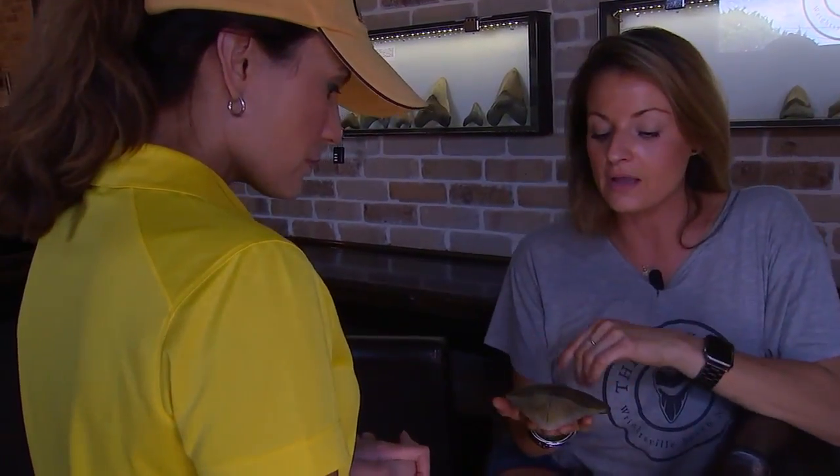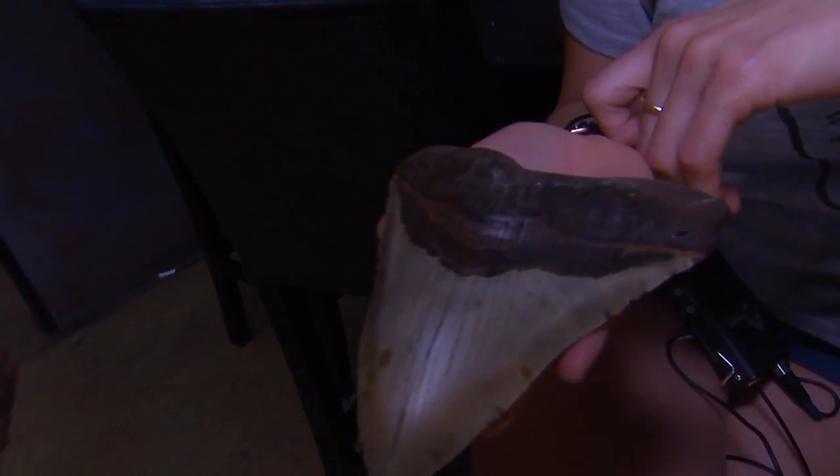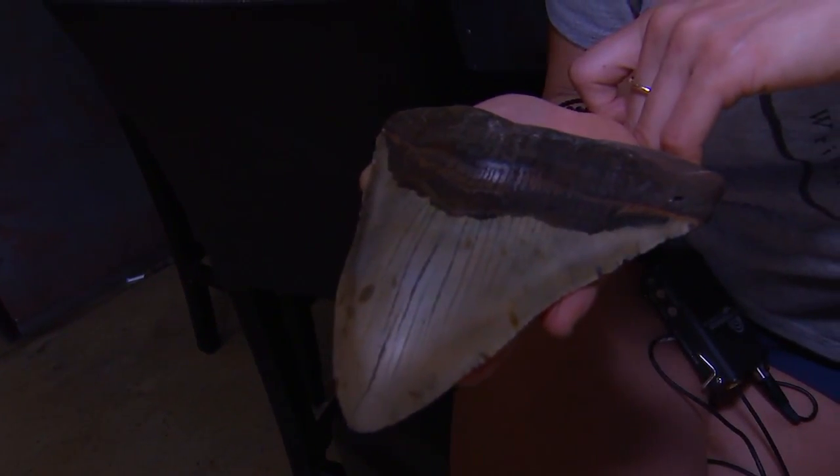The value of a tooth is established by the perfection, the size, the color, and the serrations.